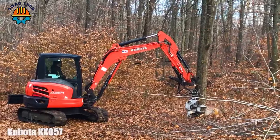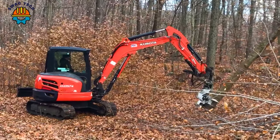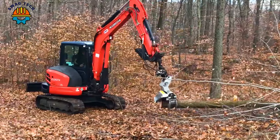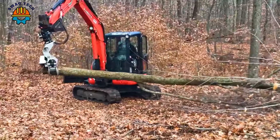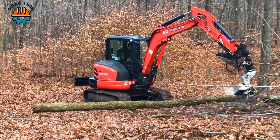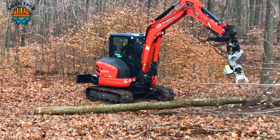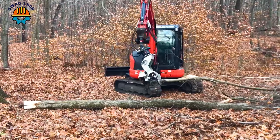Amid the towering trees, the Kubota-Kak-X57 excavator asserts its dominance as a forestry powerhouse. With its powerful engine, this amazing technology solves the problem of felling trees effectively, paving the way for productive forestry operations.